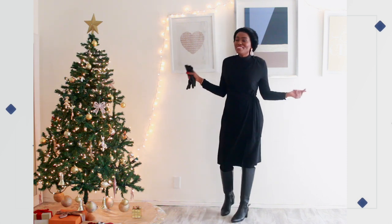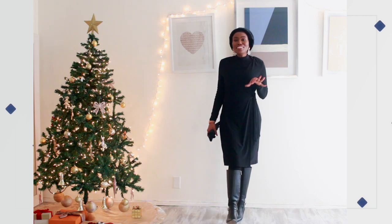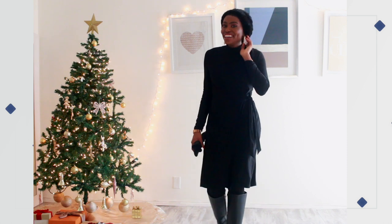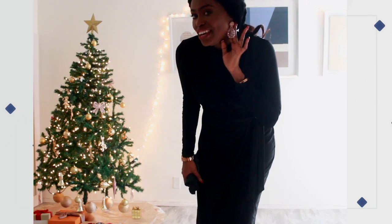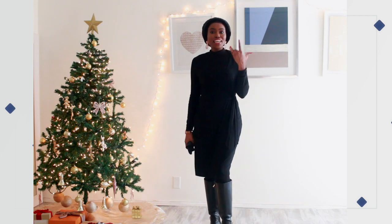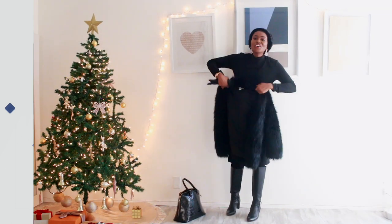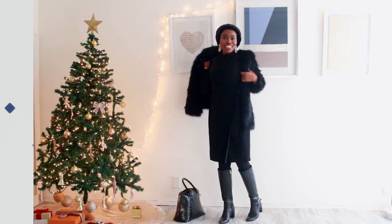I added this faux fur headpiece — I'm pretty sure I got it from either Forever 21 or H&M years ago, so I don't know where you can find it now. To give it a feminine touch, I added my beautiful pink earrings from Zara and then did pink lips. To top it off, I added this faux fur coat, also from H&M years ago.